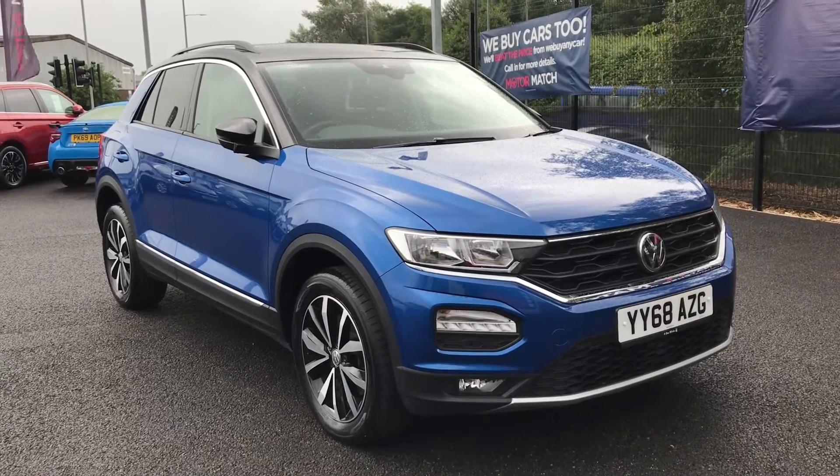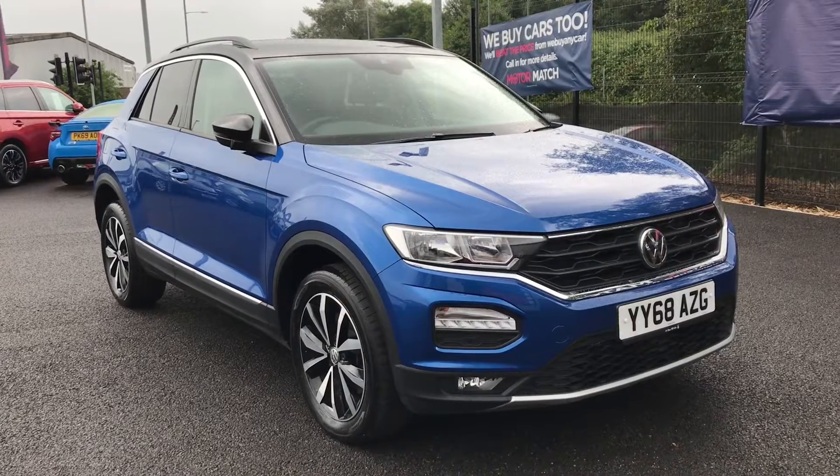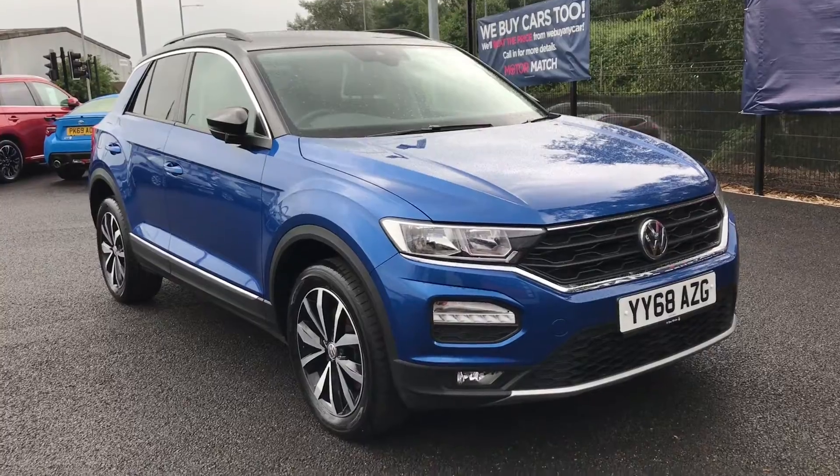Hi and welcome to Motor Match Bolton. My name's Abbey and in this video I am showing you this Volkswagen T-Roc. This model is the TSI Design with a 1-litre petrol engine.